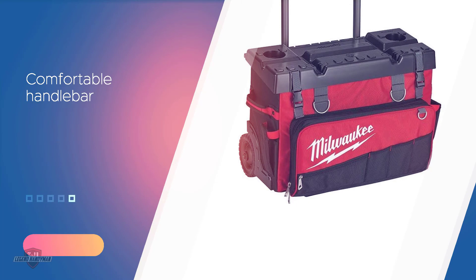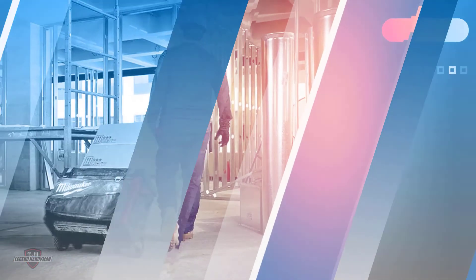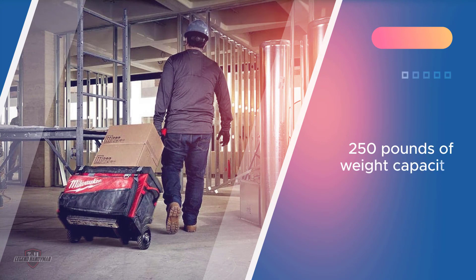You can store large and heavy tools in this bag thanks to its 250-pound weight capacity.